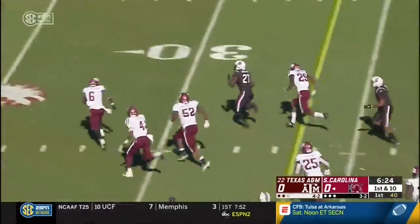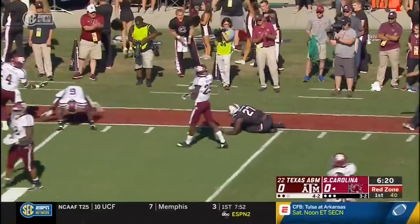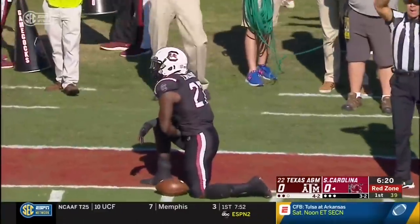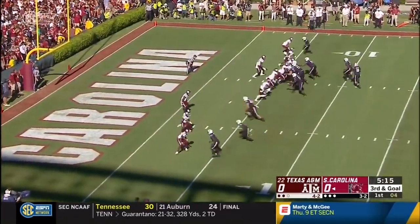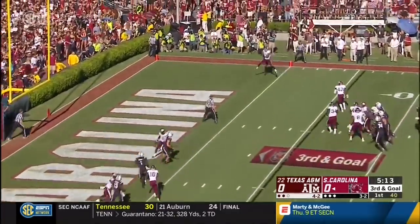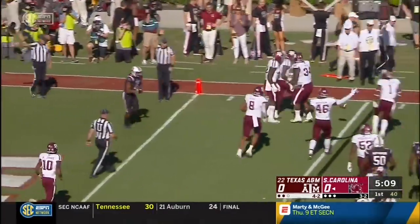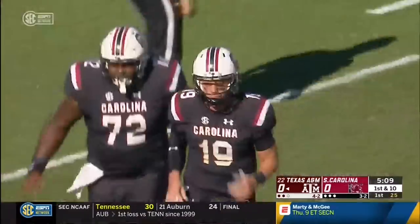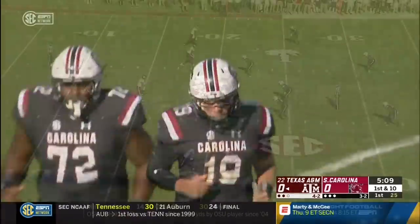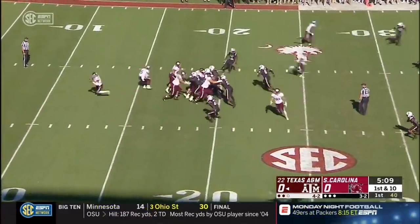And here he is again into the Aggie secondary, inside the red zone near the 15-yard line. Donovan Wilson saved the touchdown. Jake one on one, and that's intercepted — they threw it right to Charles Oliver.